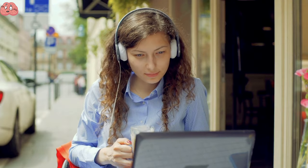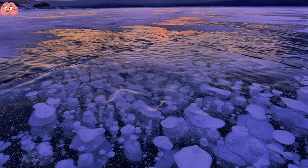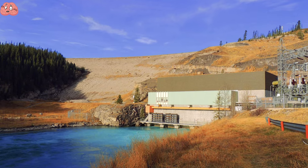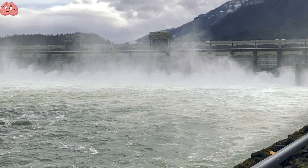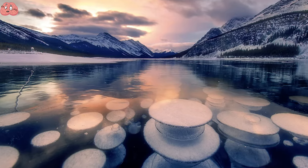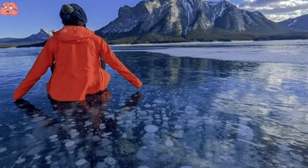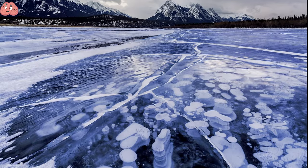Moving away from creatures now — Abraham Lake is an artificial lake located in the foothills of the Canadian Rockies in Canada. It was created in 1972 with the construction of the Bighorn Dam. What's surprising about this lake is that the plants within it release methane gas, and as the lake gets colder, the methane freezes and creates columns of frozen bubbles. Though it looks gorgeous, Abraham Lake isn't for the faint-hearted, as you'll be able to see all the cracks in the ice and hear the deep boom of ice breaking underneath the lake's surface.